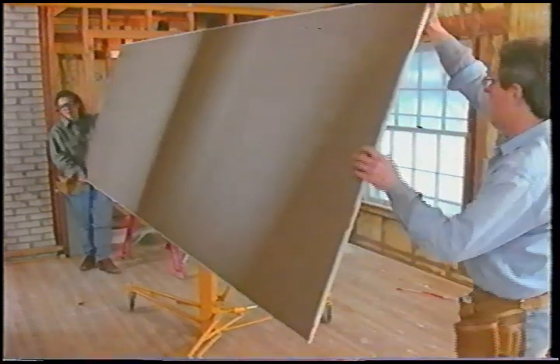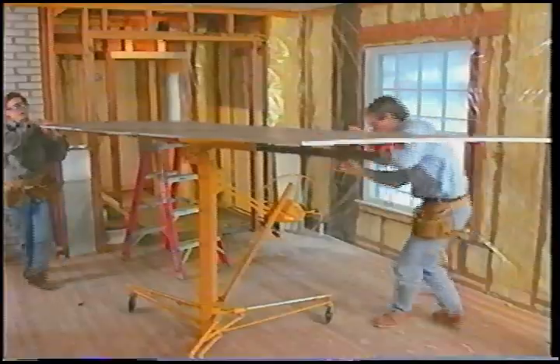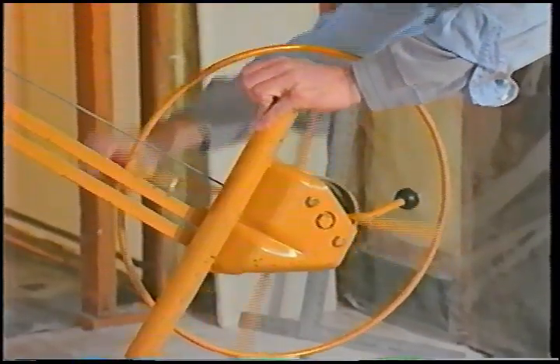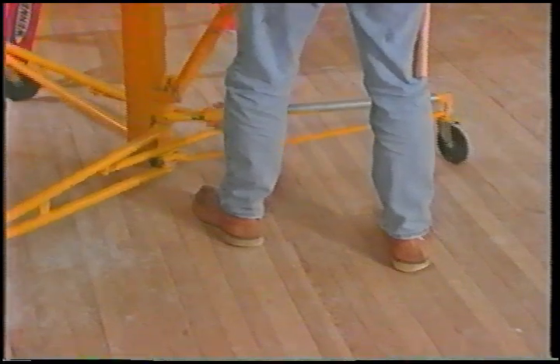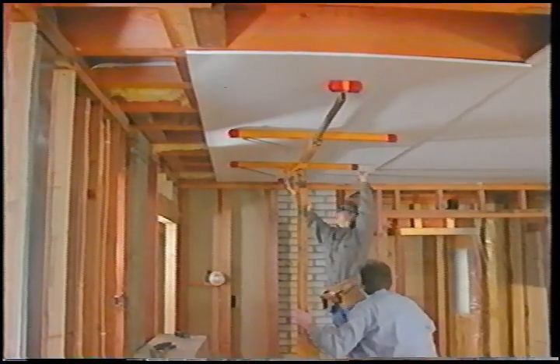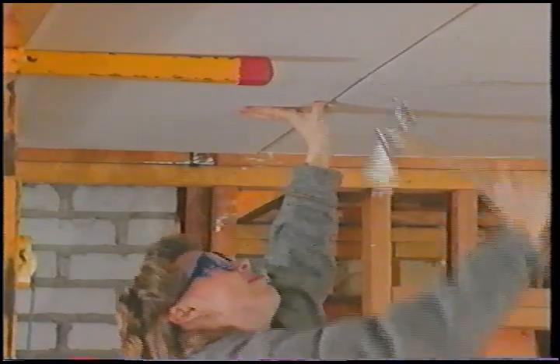For this ceiling, we're using panels that are 4 feet wide — the standard width — and 12 feet long. We've rented a special drywall lift to raise the sheets up to the ceiling framing and to hold it while we nail in the edges. In a typical job, you nail the edges in and screw in the middles.